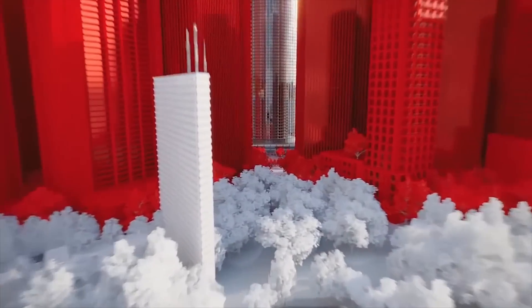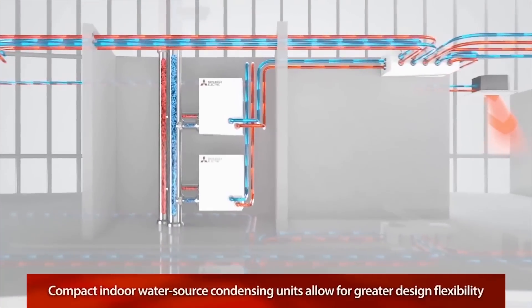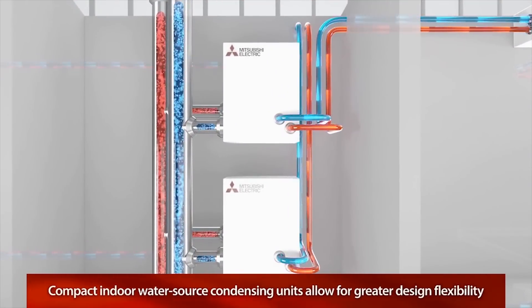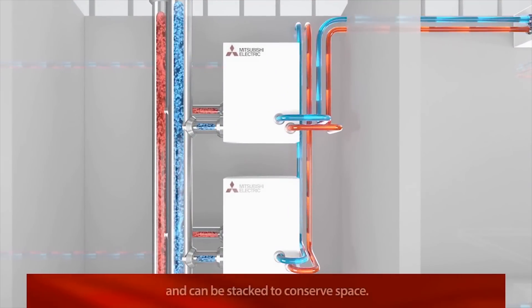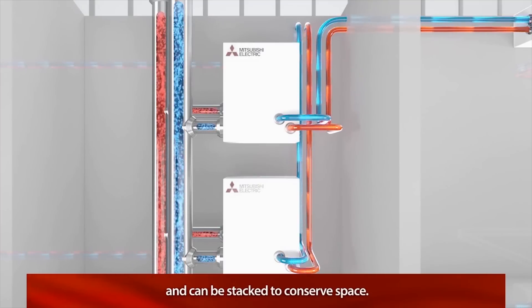Our water source condensing units are installed indoors, allowing for greater design flexibility even in taller buildings. The compact size of each unit makes it easy to be transported in an elevator during installation, and units can be stacked inside mechanical rooms to conserve valuable space.